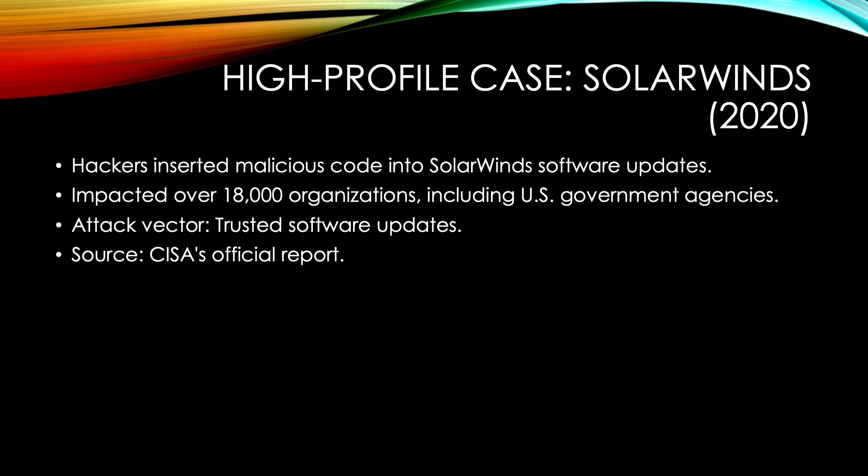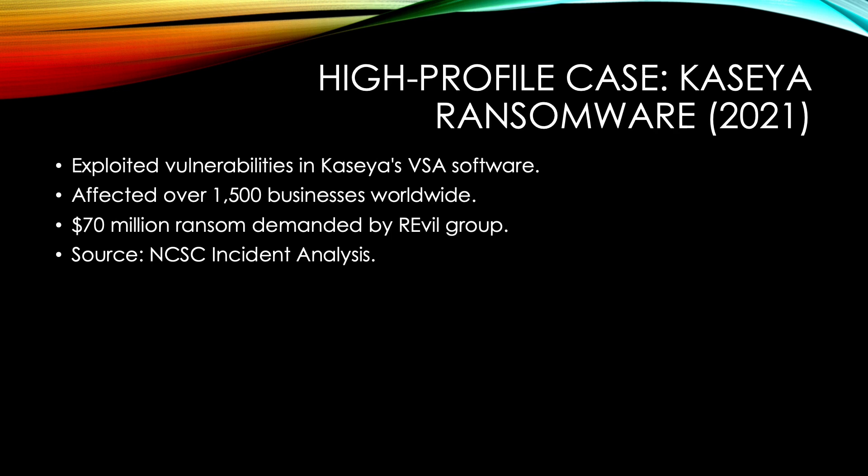The impact was that over 18,000 organizations were affected, including the US Treasury and Microsoft. Then we had the Kaseya ransomware attack. Hackers exploited vulnerabilities in Kaseya's VSA software, which is widely used by managed service providers. This attack affected over 1,500 businesses globally and leveraged ransomware to demand millions of dollars in payments.